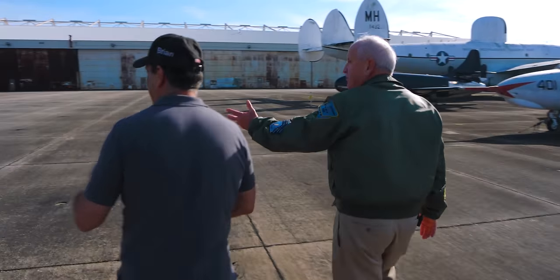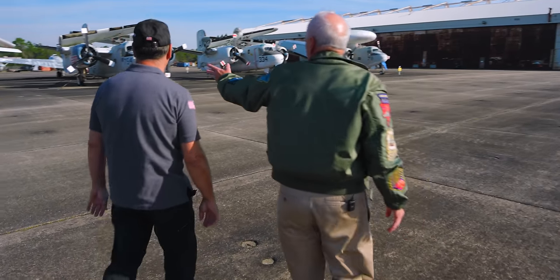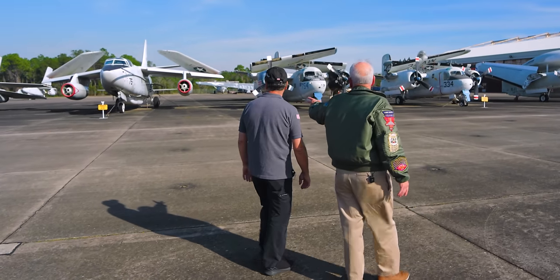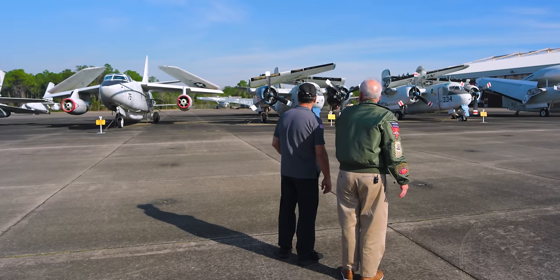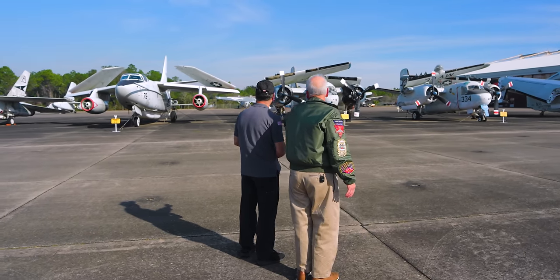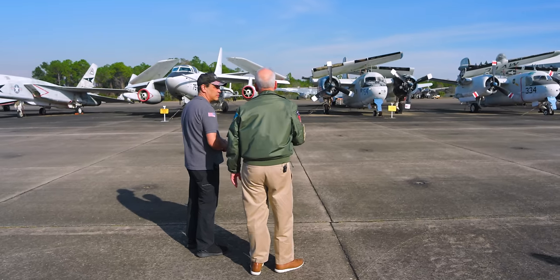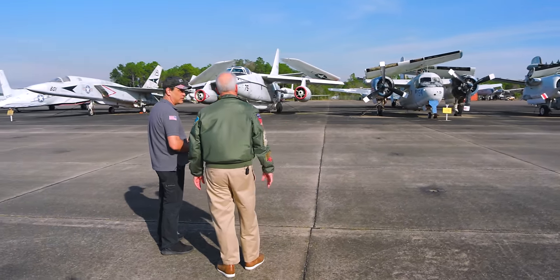And then here on your left you see an array of the EA-3 Sky Warrior — that was an electronic attack version of the venerable A-3. It also has a refueling drogue on there, right? Yes, so it could do in-flight refueling. That's a carrier-based airplane, and as I first came into the Navy, that airplane was still flying. It would make your heart go pitter-patter as that airplane came in to land.